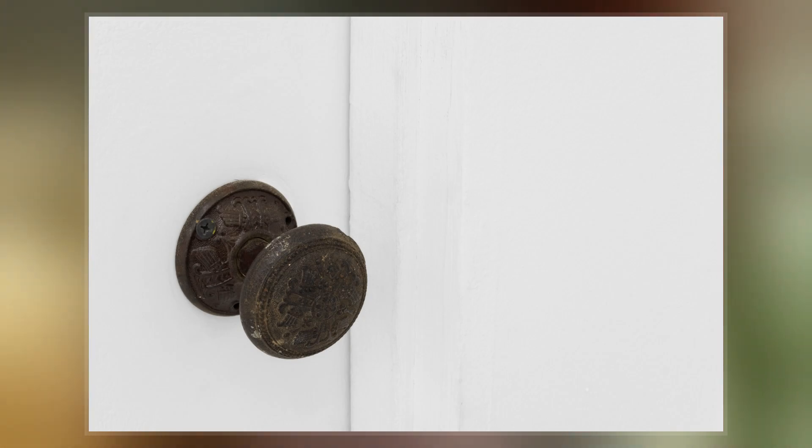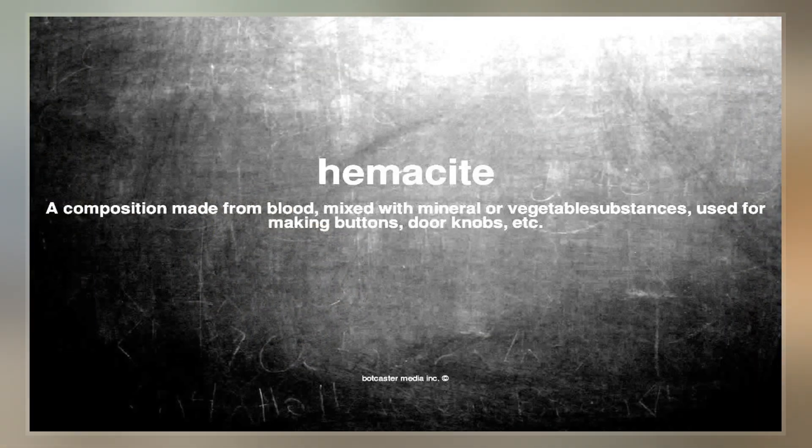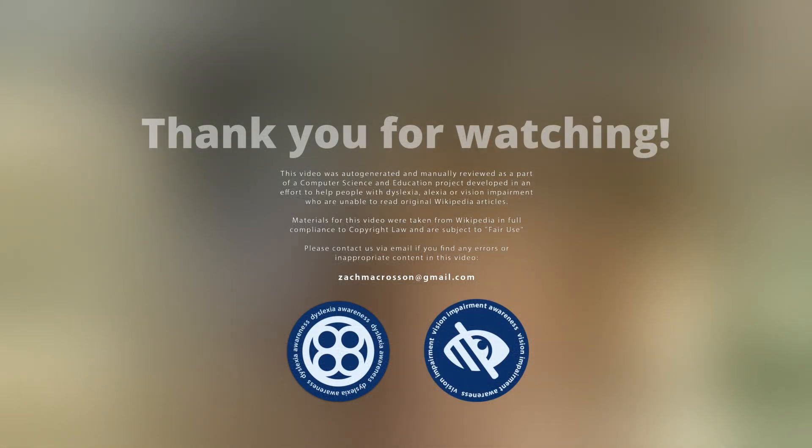Although Hemicite is a cheap material, Bakelite was cheaper to produce, and by the mid to late 1900s the popularity of plastics like Bakelite almost entirely replaced the production of Hemicite.